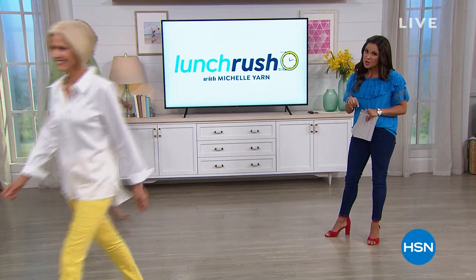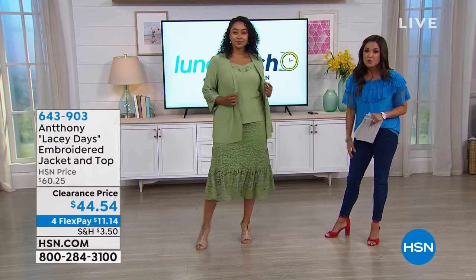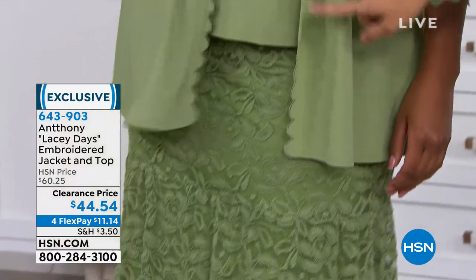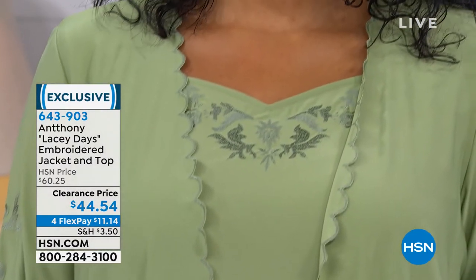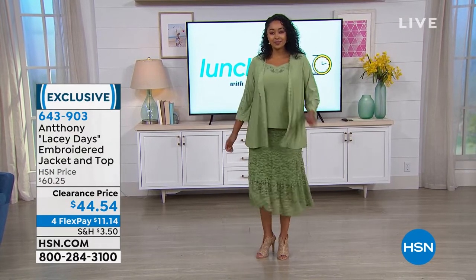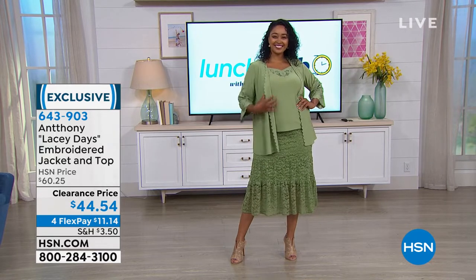Also speaking of fashion, Kenya is rocking these designs from Anthony. We just celebrated his 25 years here at HSN. He's going to join me toward the end of the hour with this beautiful set. The top I have on as well — this is called Lacy Days. It's an embroidered beautiful jacket with beautiful scalloping, and it comes with the top underneath. Clearance price point of $44.54. That's the beautiful moss green. It also comes in white, lavender, and black. I love when Anthony is here — he brings us the best.